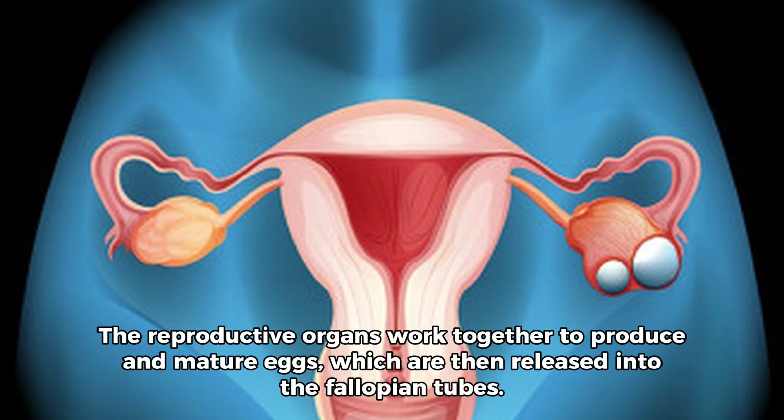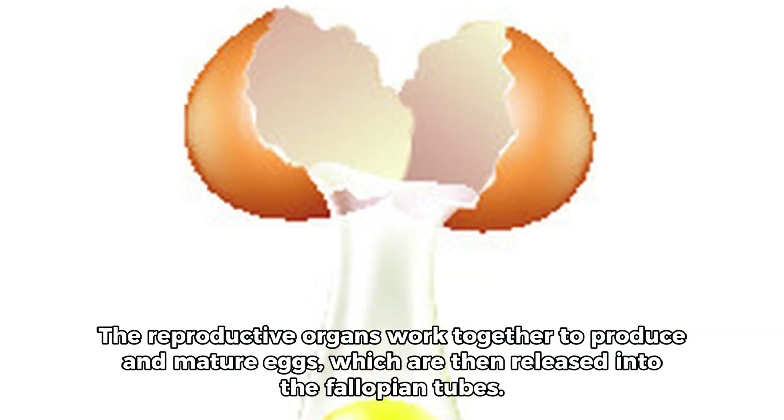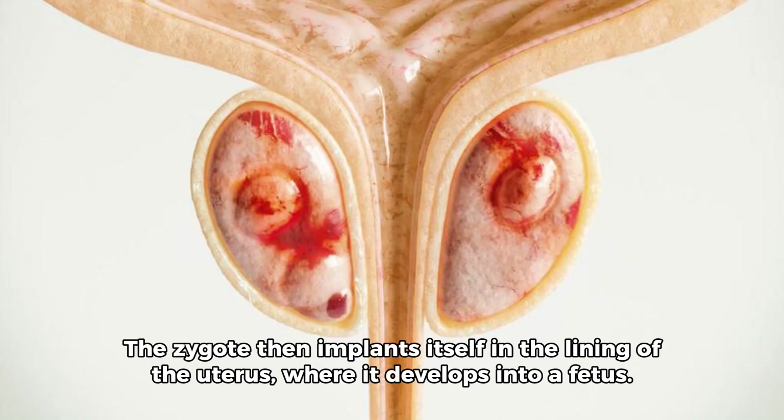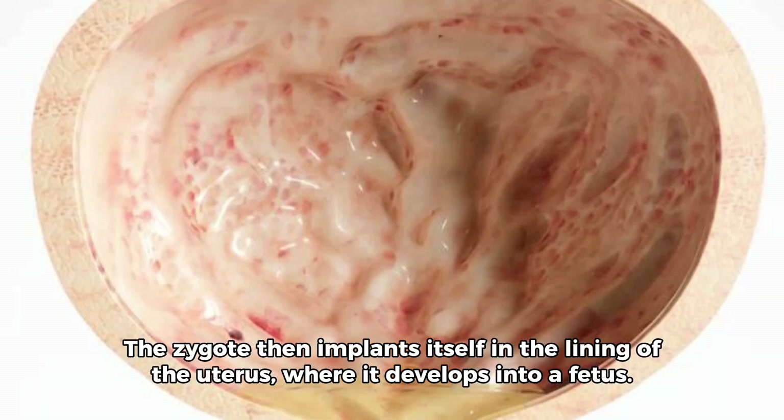The reproductive organs work together to produce and mature eggs, which are then released into the fallopian tubes. When a sperm fertilizes an egg, a zygote is formed. The zygote then implants itself in the lining of the uterus, where it develops into a fetus.